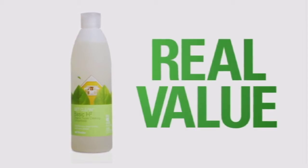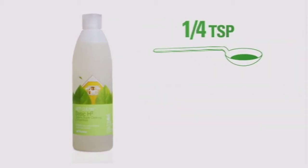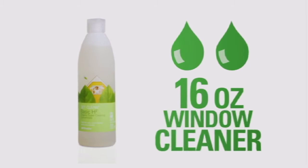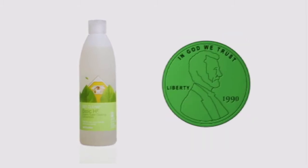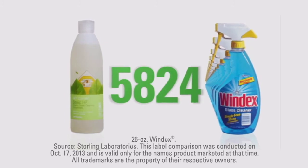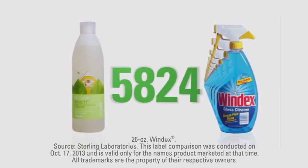Because they're highly concentrated, Get Clean is a real value. A quarter teaspoon of Basic H Squared makes 16 ounces of all-purpose cleaner. Two drops make 16 ounces of window cleaner for less than a penny. A single bottle of Basic H Squared equals the cleaning uses of more than 5,000 bottles of Windex.